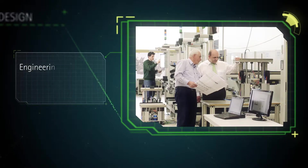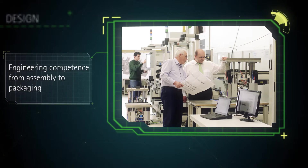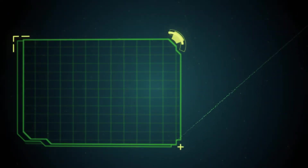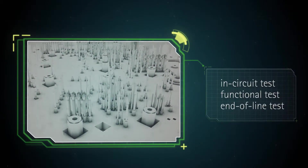We provide engineering competence for the most diverse production processes, from assembly to packaging. The test equipment is designed for in-circuit, functional and end-of-line tests.